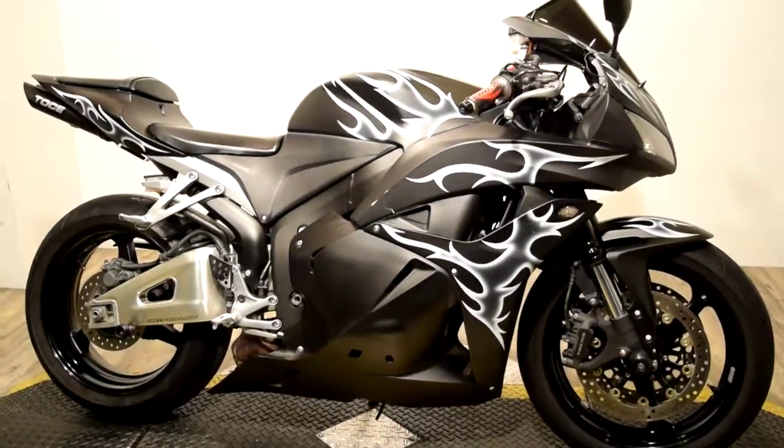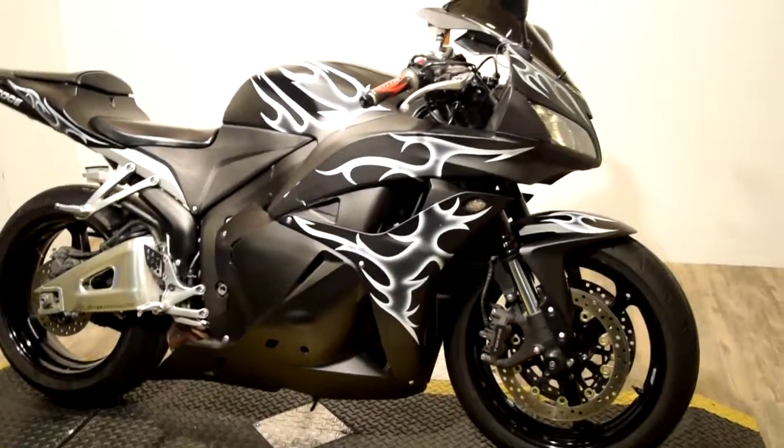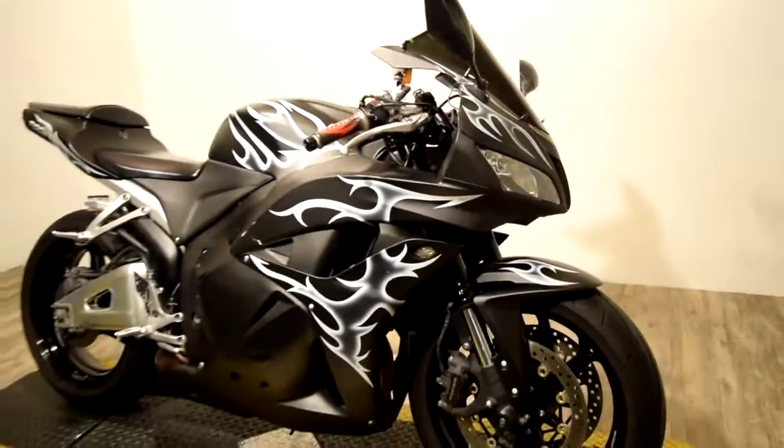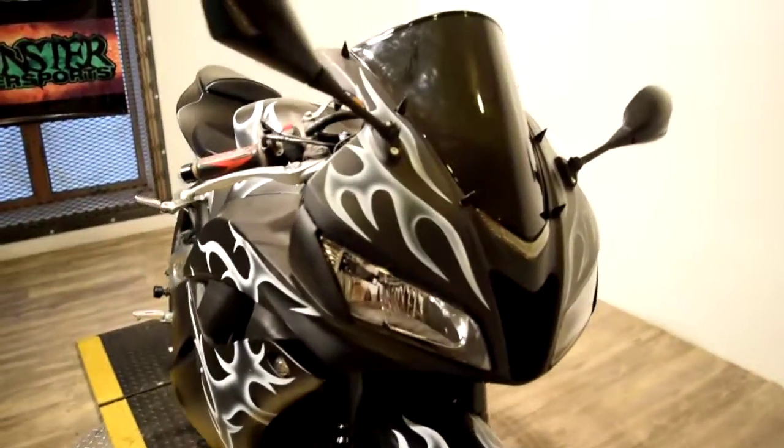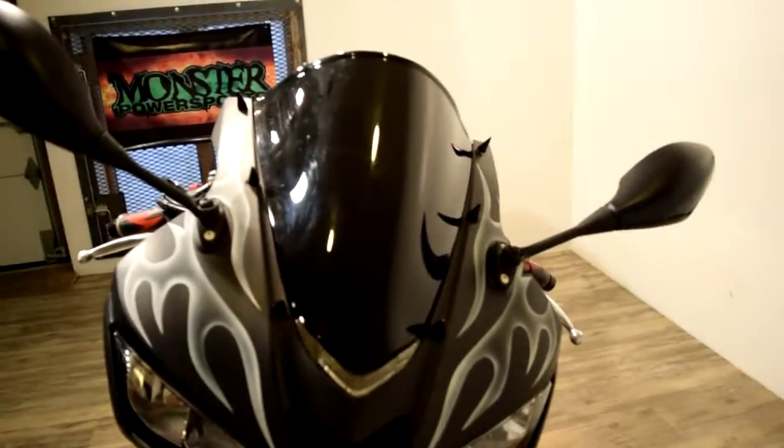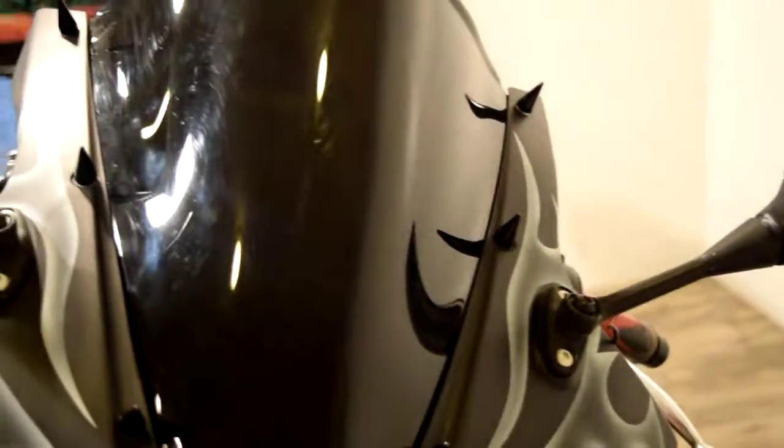You can check this bike out more closely on our website at www.monsterpowersport.com. There you'll find we sell over 300 other pre-owned motorcycles, all fully serviced and inspected before they leave the door.